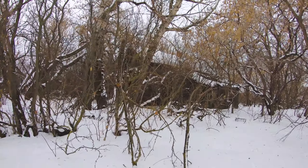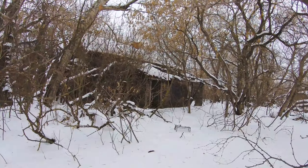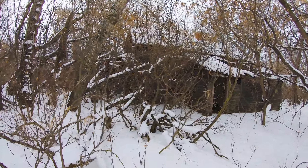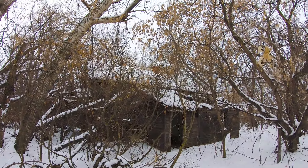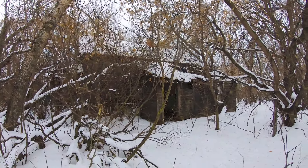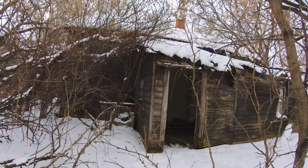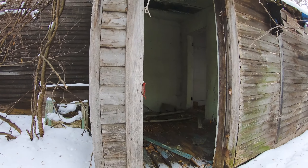Oh wow. Can you see it? I don't know what kind of shape it's going to be in, but it looks a bit beat up. Let's go take a look — you never know. Definitely the front porch is caved in. Ooh, a lot of rot on the floor.